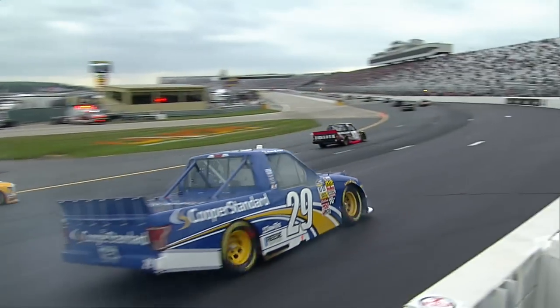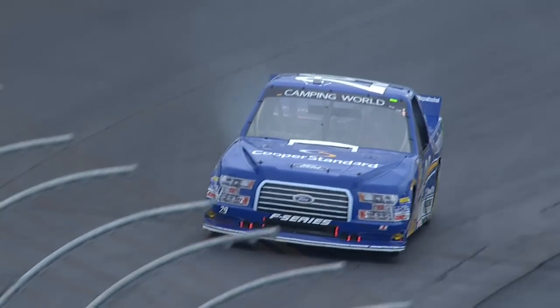We didn't hit anything. We need tires, though. Need tires? Talk to us. You didn't hit anything, right? Fourth caution.